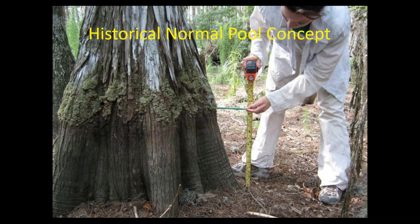Just a bit more about the historical normal pool concept. This has really emerged as an important concept, particularly in the Southwest District of Florida, where it's used in water use permit compliance and for other regulatory activities. This person is holding a pen at what we call the cypress buttress inflection point. The cypress trees are a very reliable indicator of the historic normal pool level. It really could have been called the historic high pool because it's associated with the P2 to P10, meaning the highest water levels reached only 2% to 10% of the time. You typically see it at the end of the rainy season.